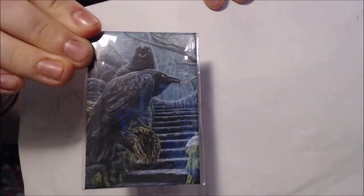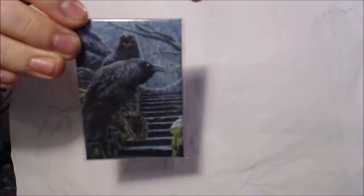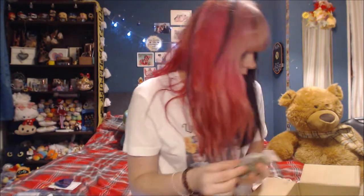The next thing I saw was this cute little magnet — it's got these ravens on it. Chilling, being dudes — that's super cute. I'm going to put that on my fridge downstairs whether my family like it or not.